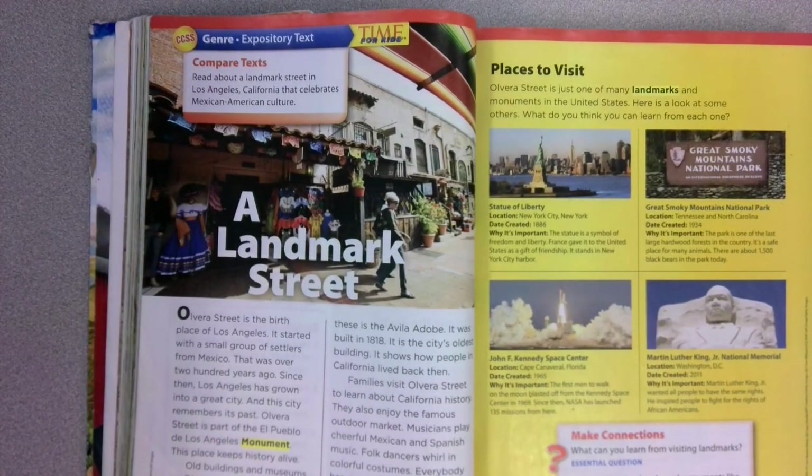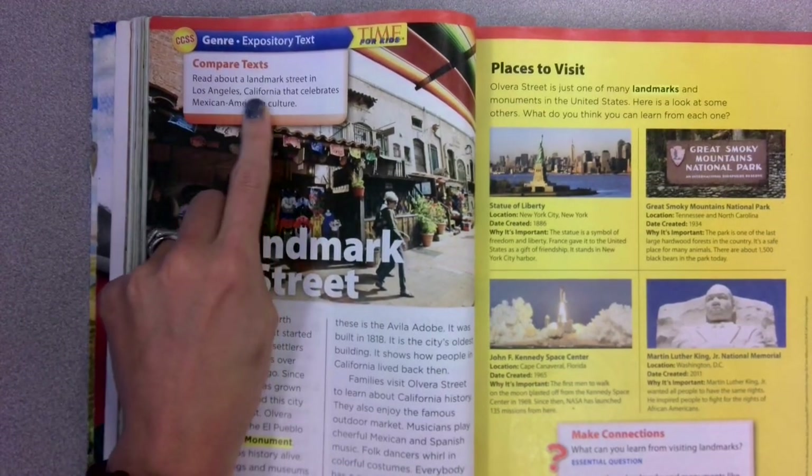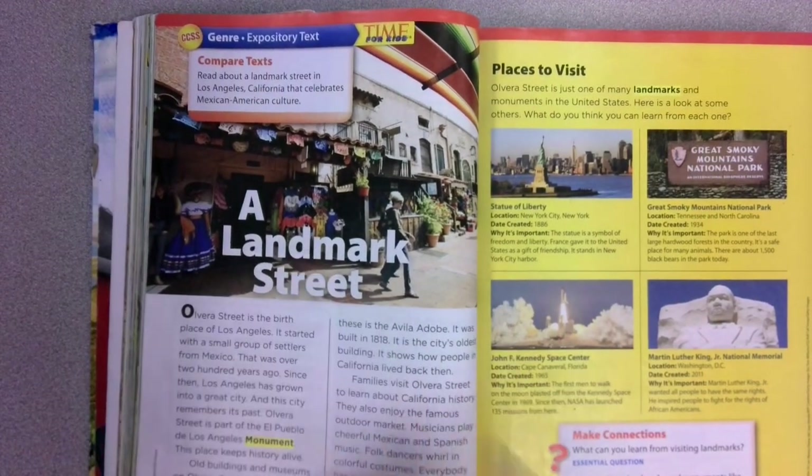We've got an expository text. It says read about a landmark street in Los Angeles, California that celebrates Mexican American culture. A landmark street.